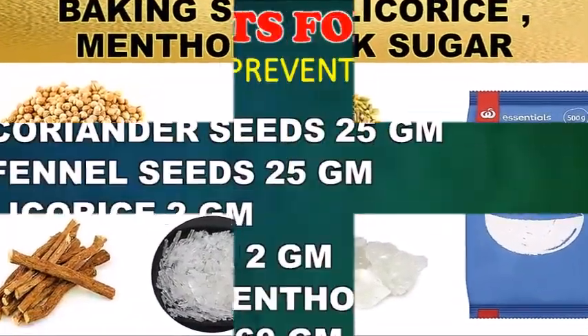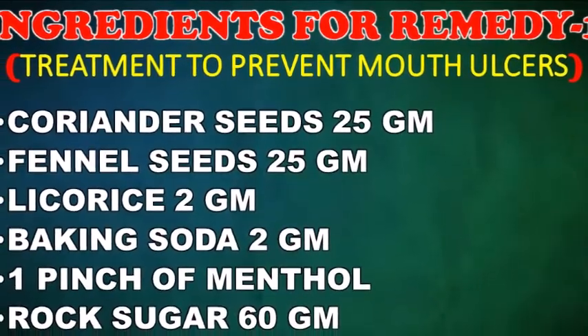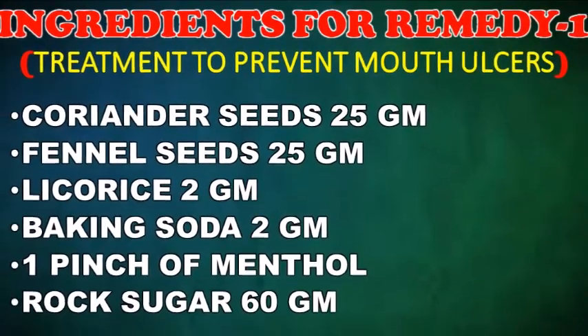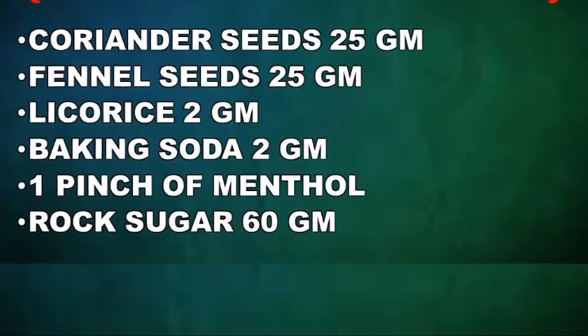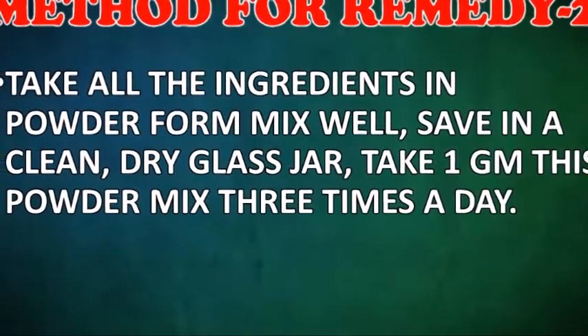For Remedy Two, you will need: coriander seeds 25 grams, fennel seeds 25 grams, licorice 2 grams, baking soda 2 grams, a pinch of menthol, and rock sugar 60 grams. Method: take all the ingredients in powder form and mix well. Save in a clean dry glass jar.